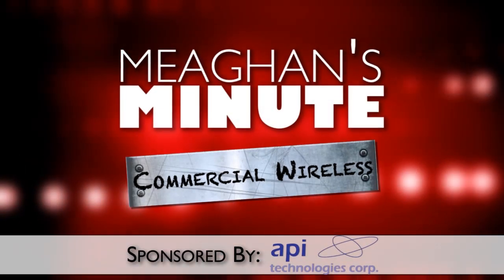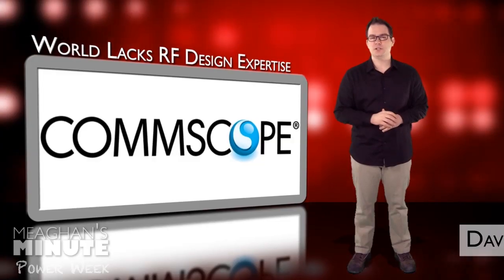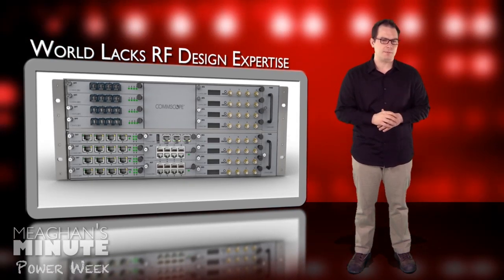Today's installment of Minute's Minute is sponsored by API Technologies. With more than 30 billion square meters of global commercial real estate, only 2% is currently covered with a dedicated indoor wireless network. It's a big issue. 80% of mobile connections are made inside of buildings, and users expect faster, reliable service.